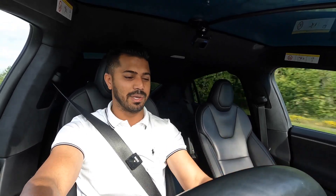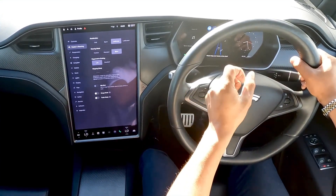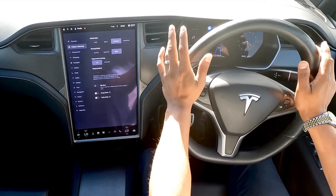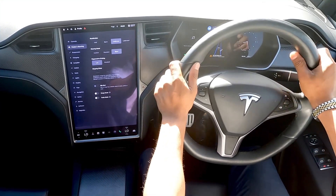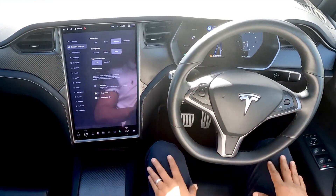I'm now going to activate the self-pilot driving system. I put the cruise control on — the blue steering icon appears and two lines come up to show the radar is activated, sensing everything around me. I've set my cruise control at 70 miles an hour.